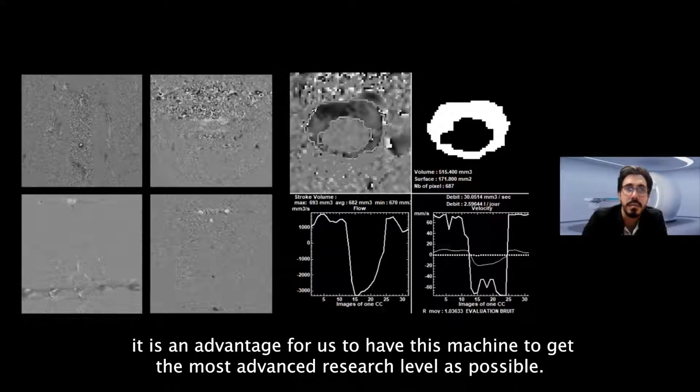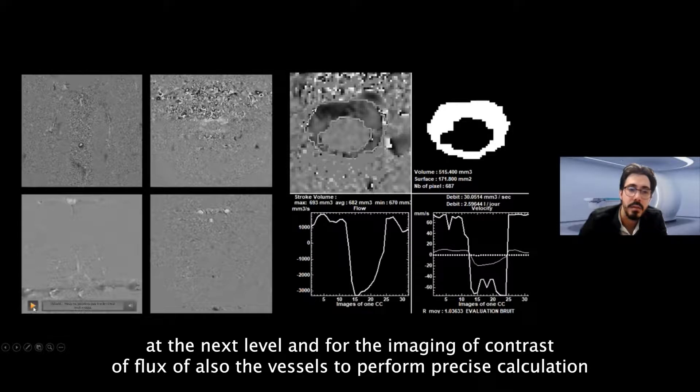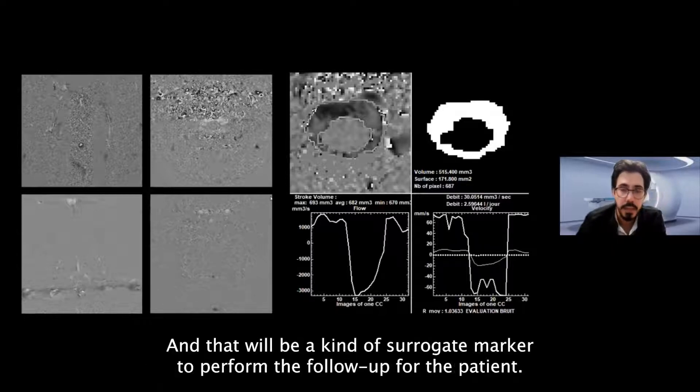For us it's an advantage to have this machine to reach the most advanced research level possible. For example, we performed phase contrast imaging at different levels of the skull, both to acquire flux in the aqueduct of Sylvius and at the neck level, and for imaging of vessel flux, to perform precise calculation of cerebrospinal fluid volume automatically — developed within the BERT protocol research — as a surrogate marker for patient follow-up.